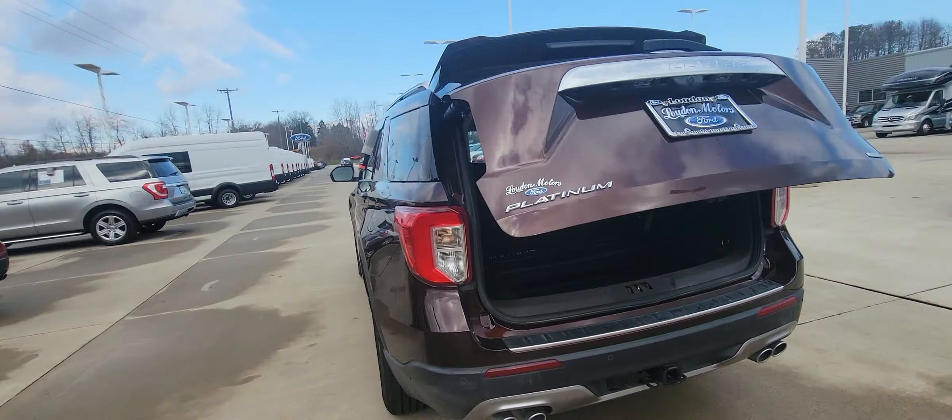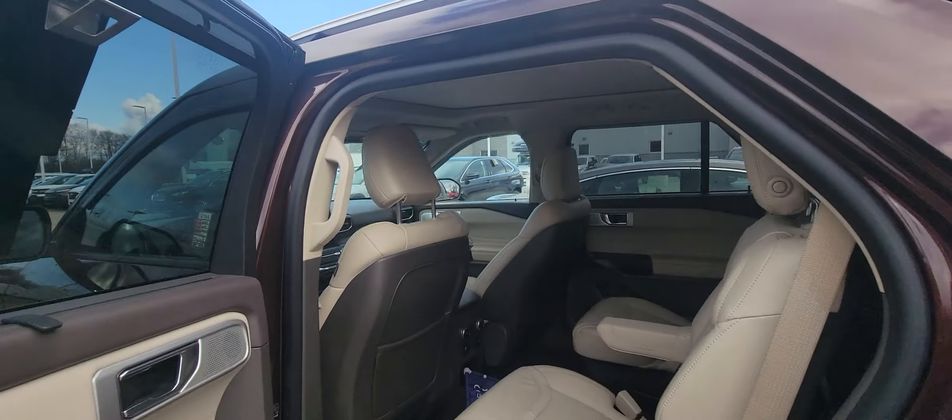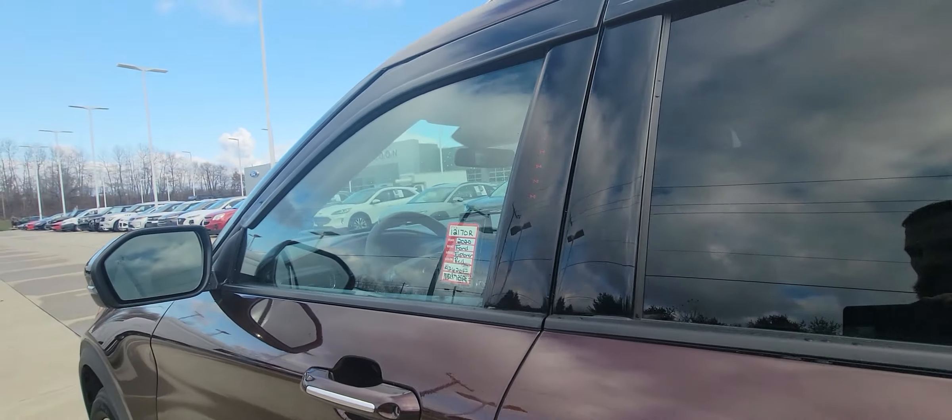It does have rear climate control as well as rear heated seats. Two different charging options back here. It does have the panoramic roof as well.